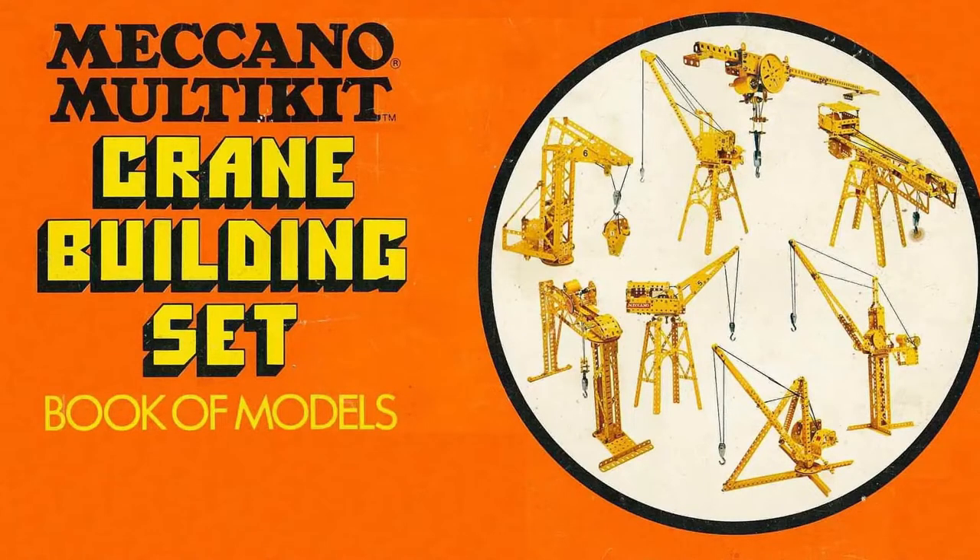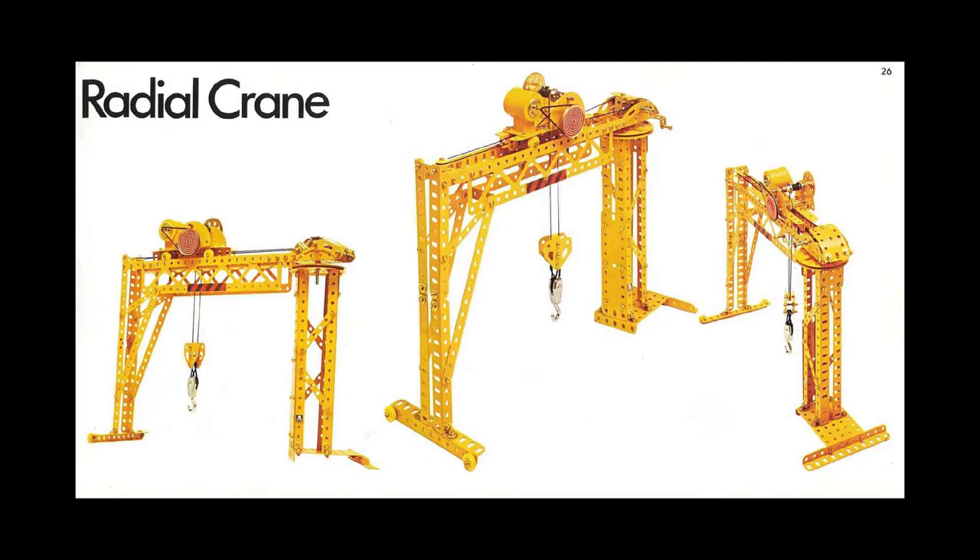If you want even more Meccano goodness, why don't you check out my Patreon channel, and please like, subscribe and leave a comment below. I post updates in the community section, not only for this week's Patreon build, but also for what I'm currently working on. Thank you, and back to the build.